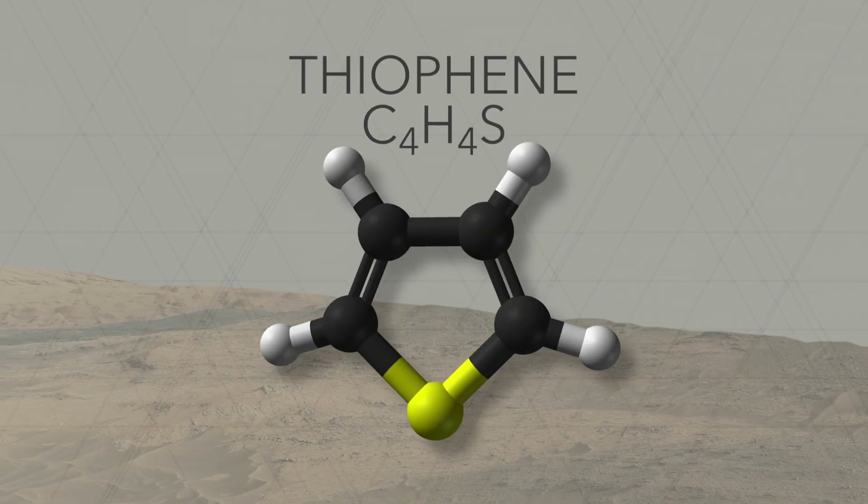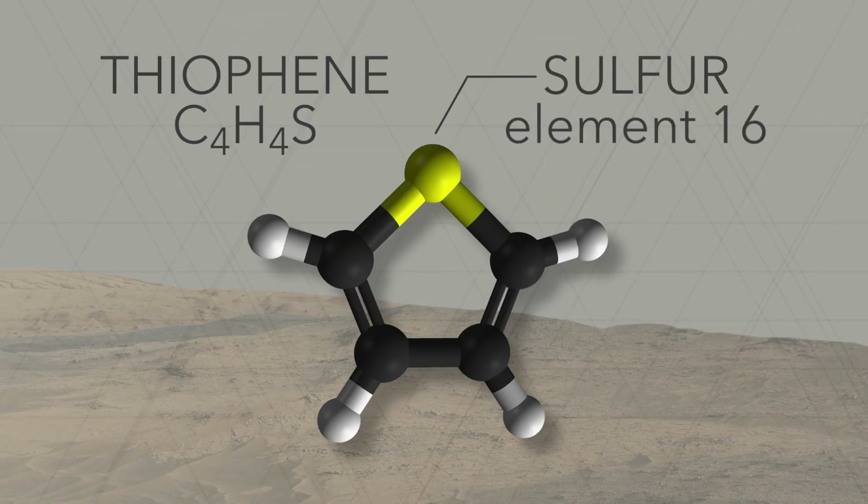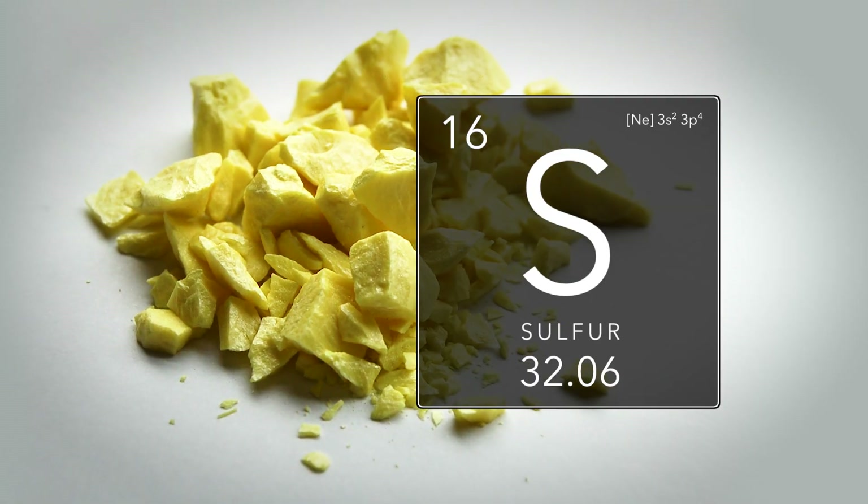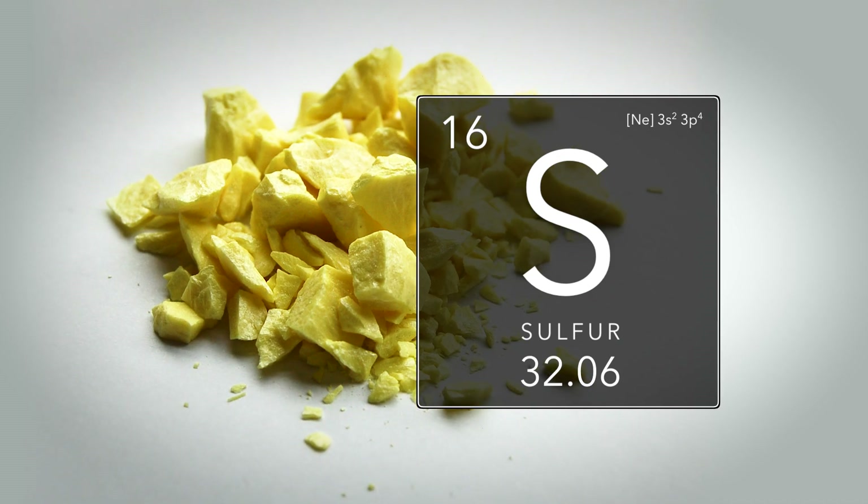That means that the organic material within them is extremely ancient. Some of the organics that SAM has detected contain sulfur, likely introduced through geological processes. Sulfur can act as a preservative, binding organic molecules together to make them tougher and protecting them from oxidation.